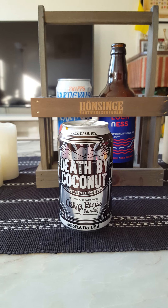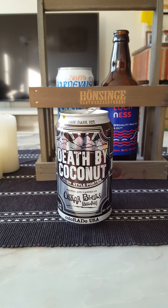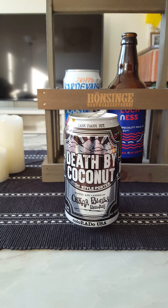Definitely coconut — that smells terrific. Coconut galore. That coconut is totally dominating the smell. Coconut on the nose, that's what I'm getting.